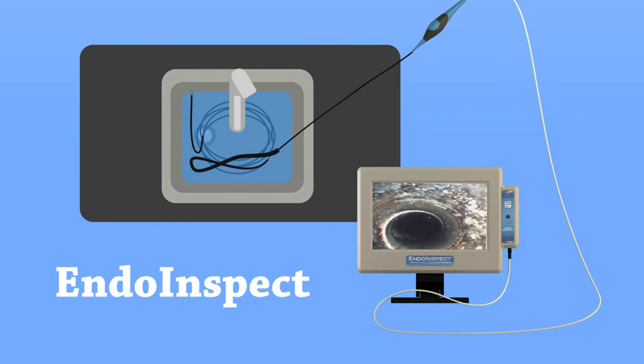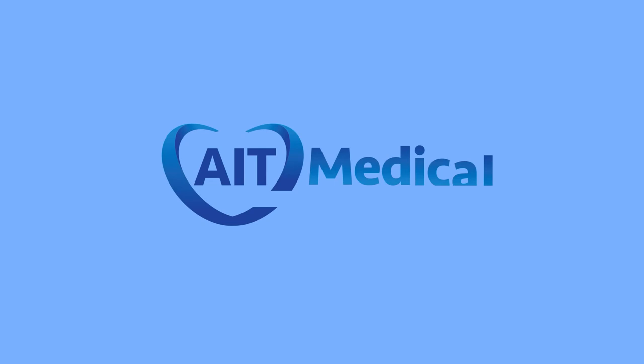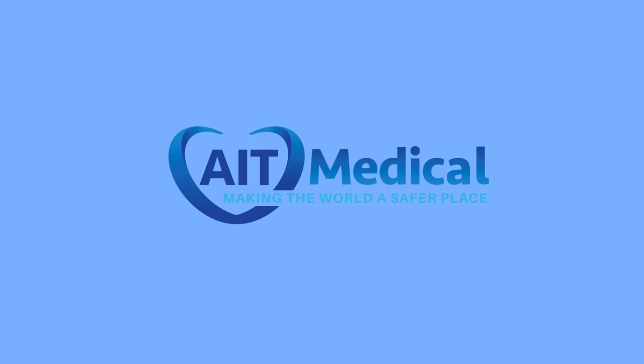The EndoInspect can even be used at the sink, and it can be high-level disinfected with no worries. At Advanced Inspection Technologies, we use advanced technologies to help you have the cleanest medical devices.